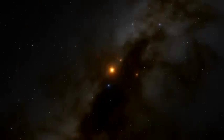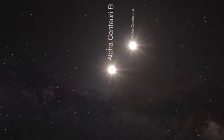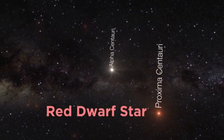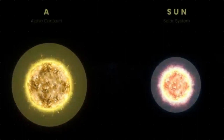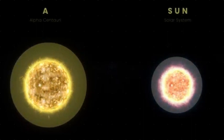Alpha Centauri consists of three stars: Alpha Centauri A, Alpha Centauri B, and Proxima Centauri. Alpha Centauri A and B are binary stars that orbit each other closely, while Proxima Centauri is a red dwarf star located slightly further away from them. Alpha Centauri A is a G-type star similar in size and temperature to our own sun, with a mass of about 1.1 times that of the sun and a diameter of approximately 1.2 million kilometers.